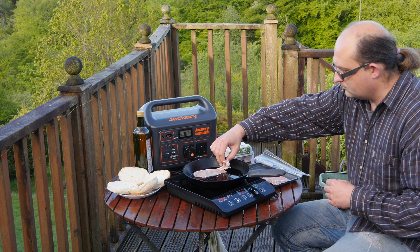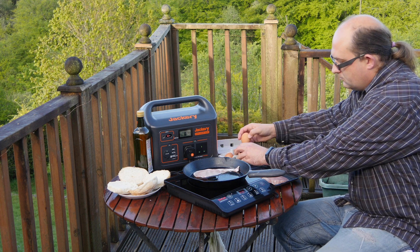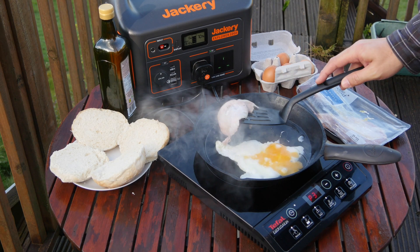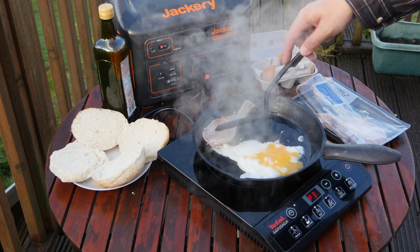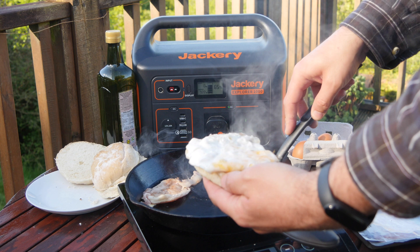With a solar generator set like the Jackery Explorer 1000 and SolarSaga 100, you absolutely can enjoy safe, clean, green energy anywhere. Join me, James Bruce, with MUO MakeUseOf.com, as I take a closer look at the new Jackery 1000 solar generator bundle set — a complete off-grid clean energy supply.